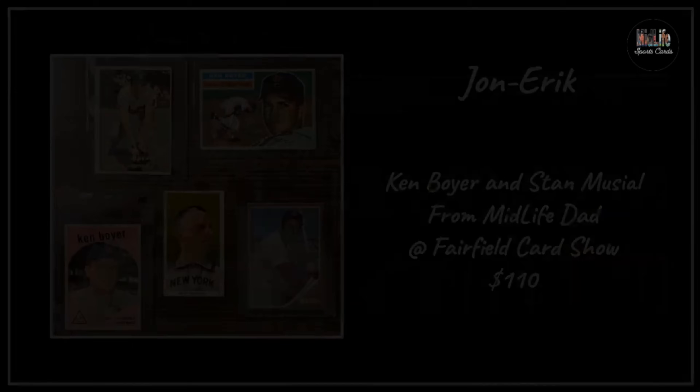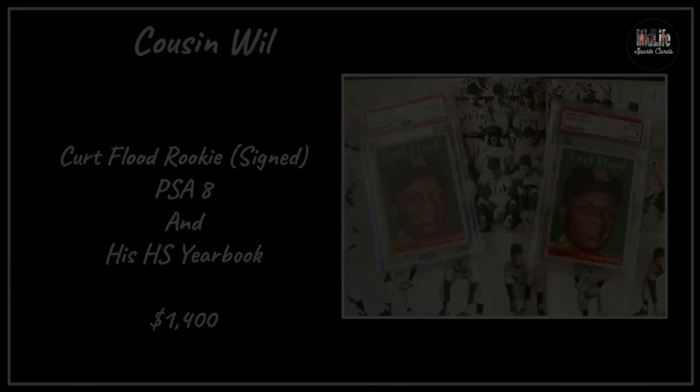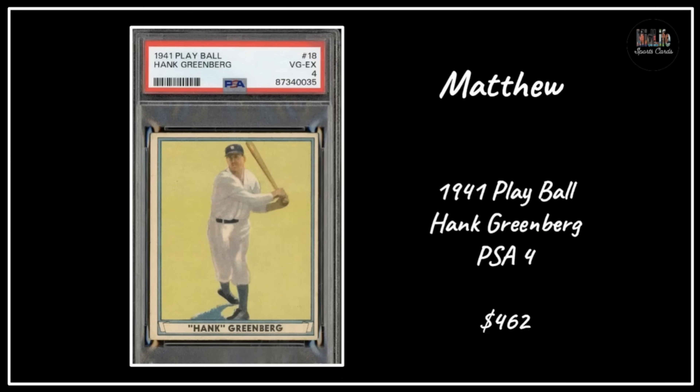Cousin Will got a Curt Flood rookie signed in ballpoint pen, and also Curt Flood's high school yearbook - very cool. Kirk got the '59 Topps Roy Campanella Symbol of Courage card after his accident, paid $20 for a well-centered copy - super cool card. Matthew got the 1941 Play Ball Hank Greenberg in a PSA 4 - the '41 set is very popular because it's got color - paid $462 for that PSA 4 example.